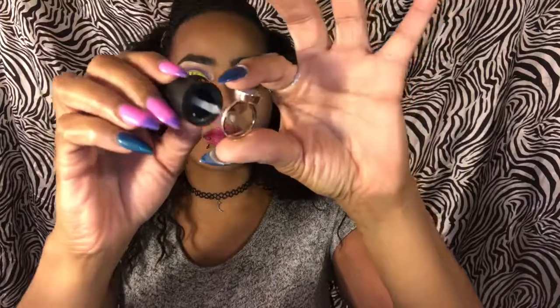Hack 2: Paint clear fingernail polish around your rings. These are just some costume jewelry that I have. That hack, you guys, is to keep your fingers from turning green.